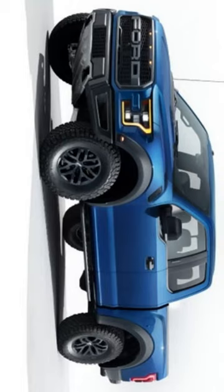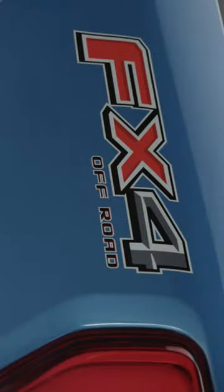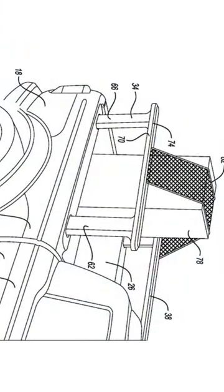Are you tired of struggling to secure tall cargo in the back of your pickup truck? Ford has some exciting news that might change the game. Ford has released a new patent that shows they are thinking outside of the box, or in this case, the cargo bed. The patent shows that Ford is exploring the possibility of making their truck's bed rails even more versatile.